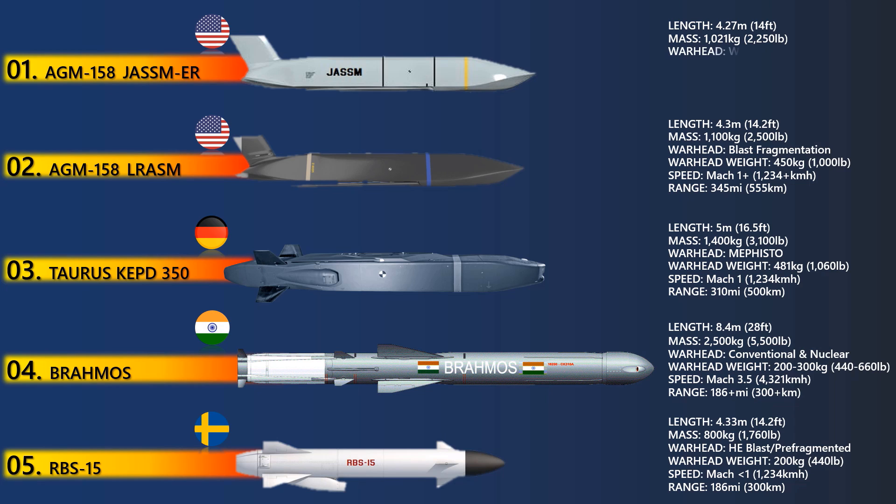The JASSM-ER weighs approximately 1,000 kg and can carry a 450 kg blast fragmentation warhead. It can engage targets at a maximum distance of 926 km with pinpoint accuracy. The missile is compatible with B-1B, B-52, F-16, and F-15E aircraft.